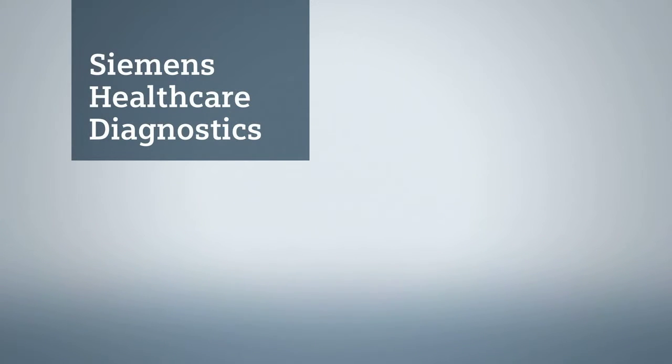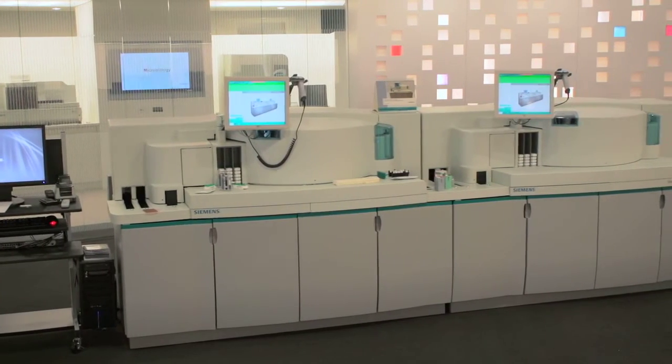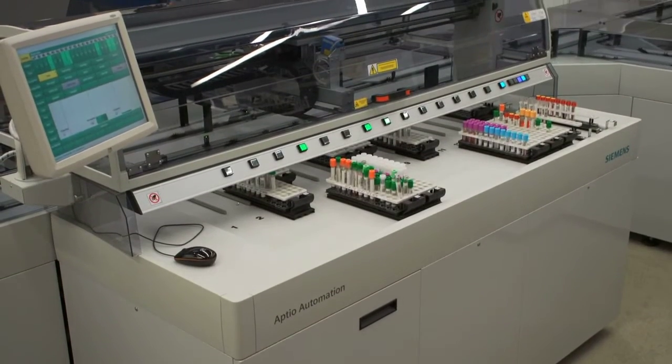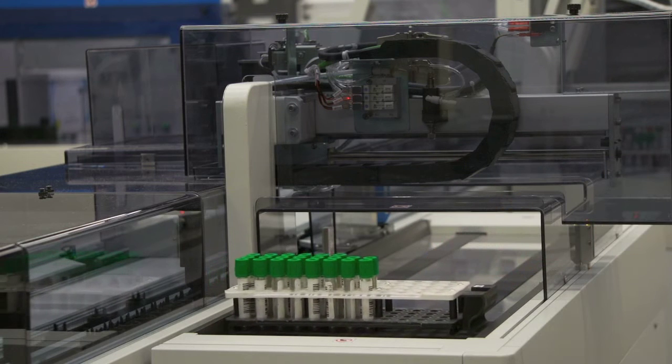Siemens Healthcare Diagnostics is a division that was purchased by Siemens roughly seven years ago. We were three different companies coming together and we sell laboratory equipment that you can put a blood tube in and get results for the doctor to make a proper diagnosis.